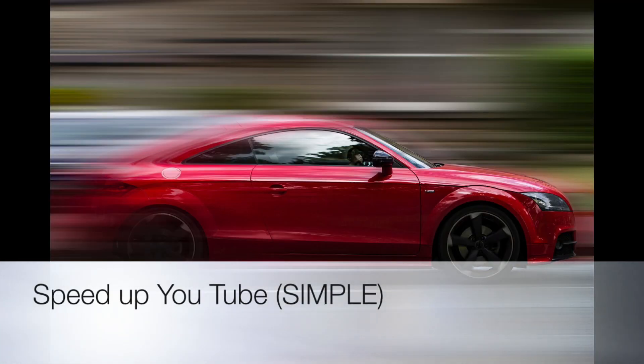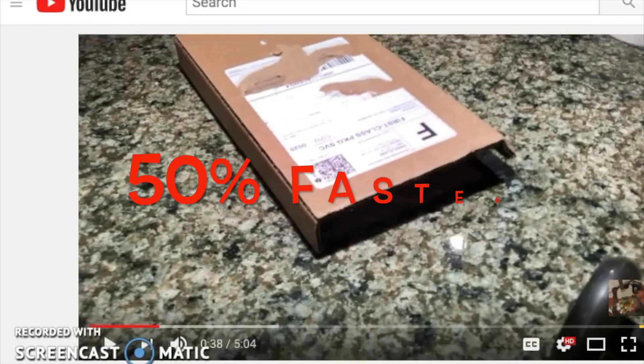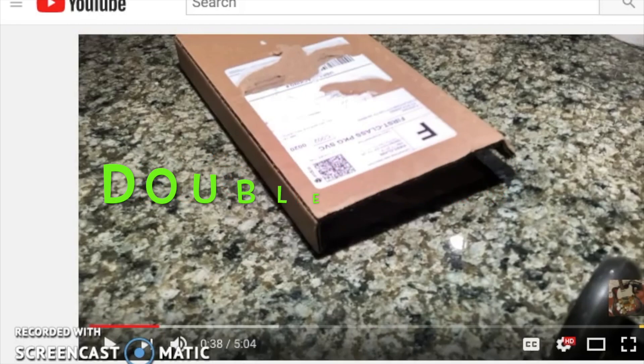Hey guys, if you want to know how to watch stacking videos or any other YouTube video at 50% greater speed, double speed, or even slow them down, let me show you how to do that really quickly. This will take 10 seconds of your time and could possibly improve your YouTube enjoyment by maybe even double. Here we go, let me show you how to do this.